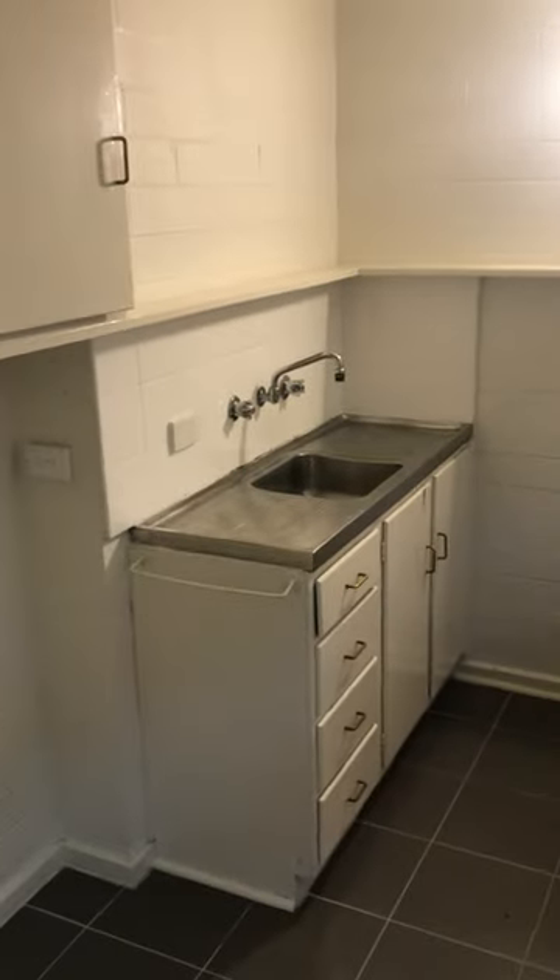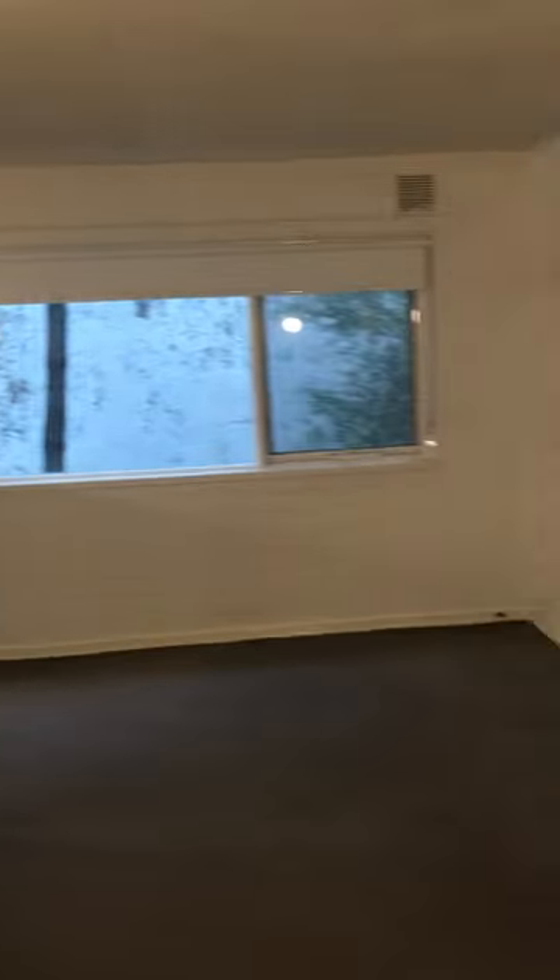Here we have the kitchen with a gas cooktop, a single recessed stainless steel sink with some storage up there as well. It's quite a large space in here — quite bright and airy, to be quite honest.